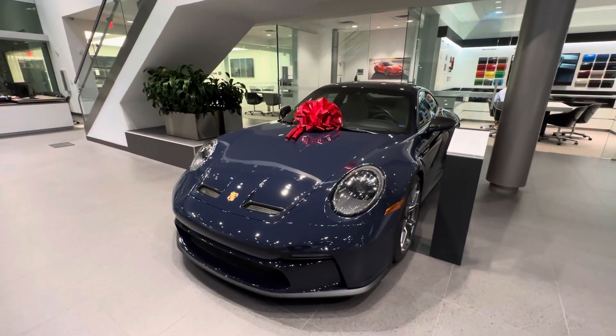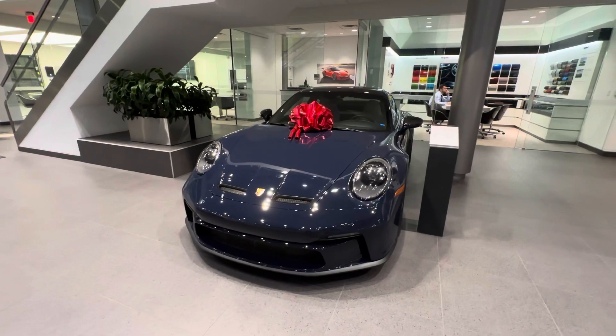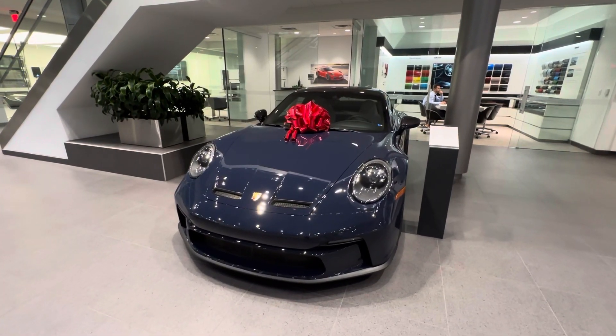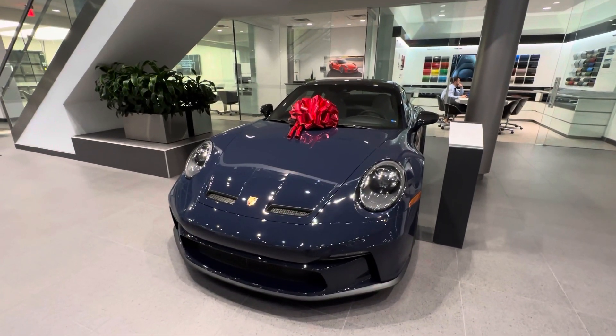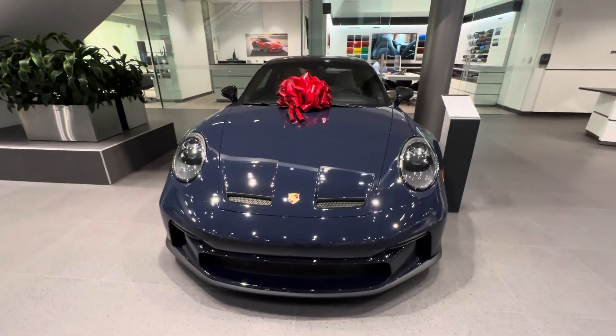Being the latest generation 911 GT3 Touring, this car is still powered by a four-liter flat-six naturally aspirated engine producing just over 500 horsepower. This one has the iconic six-speed manual transmission with a redline of 9,000 RPM.